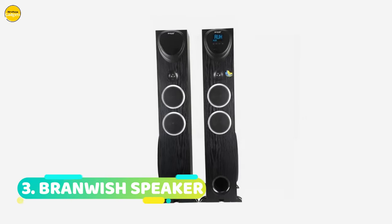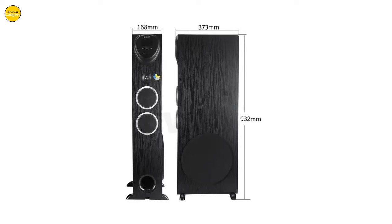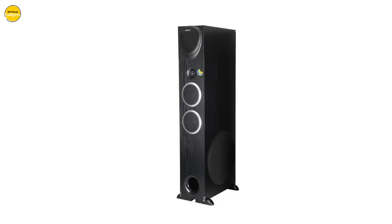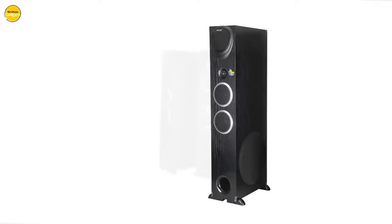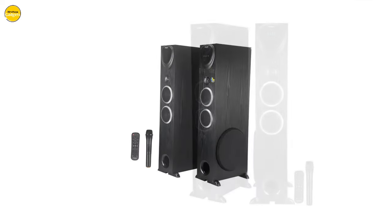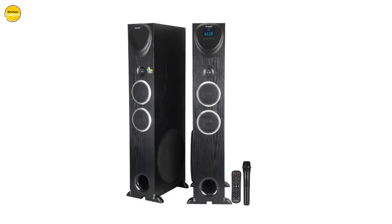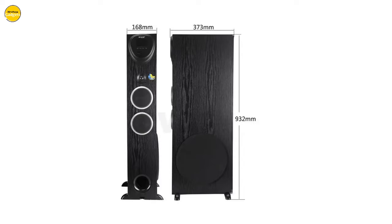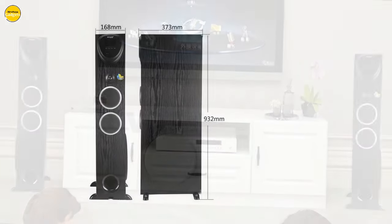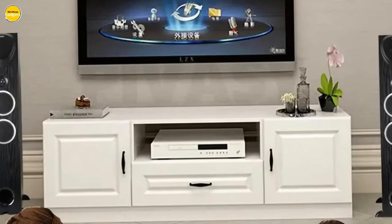Number 3. Brandwish Speaker. The perfect blend of timeless elegance and cutting-edge technology. Crafted with the finest wood materials, the AB8010BT stands tall as a testament to Brandwish's commitment to unparalleled quality and sophisticated design. Experience music like never before with the AB8010BT's unparalleled audio prowess, delivering deep rich bass, crisp mid-tones, and sparkling highs, bringing every note to life.